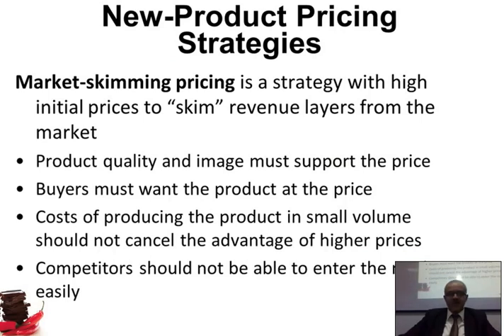Market skimming is a strategy with a high initial price to skim revenue layer from the market — you make a lot of money, you want to get all the profits you can. You need to make sure you have a product with good quality, and this quality supports the high price. Maybe for this new battery, its quality makes it very attractive, so it's okay to be expensive.